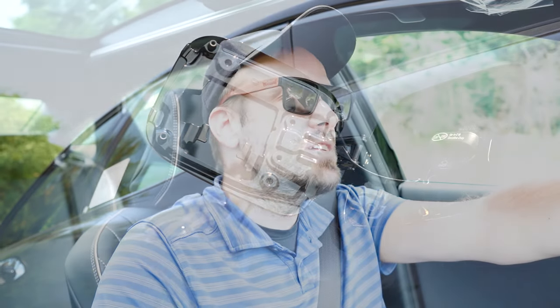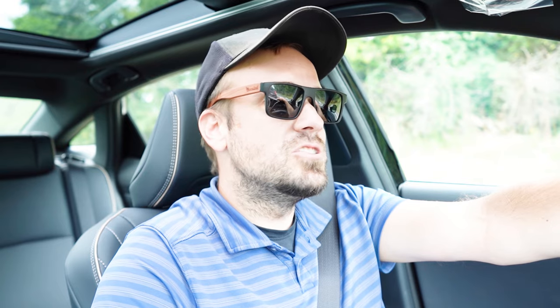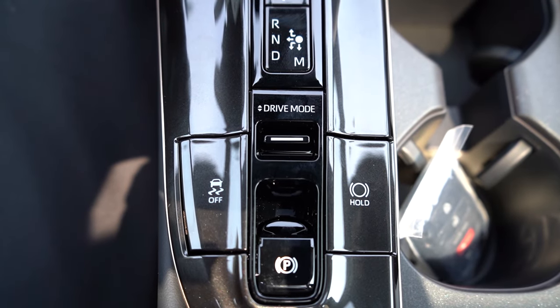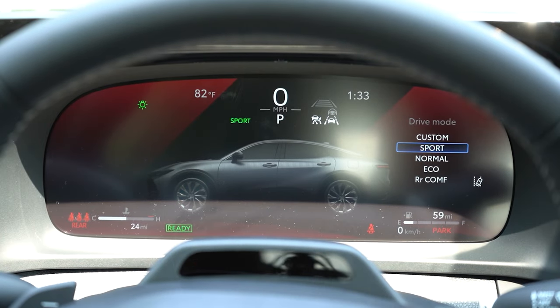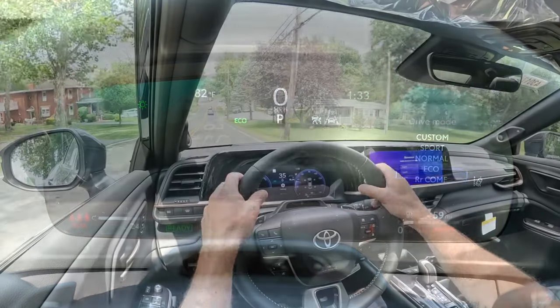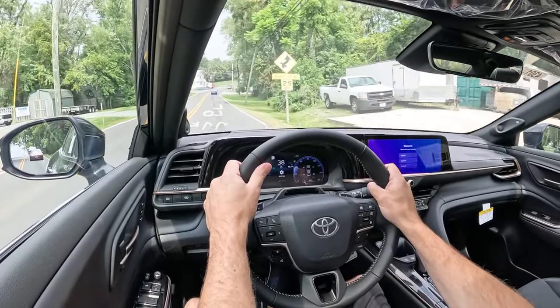Before the acceleration test, I want to mention the drive modes. There's a little toggle switch located just behind the shifter. Drive modes include Eco, Normal, Sport, and EV, and then Sport Plus for the Platinum trim level only — adjusting things like shift points, throttle response, and steering sensitivity.